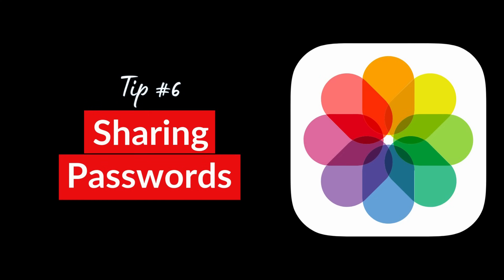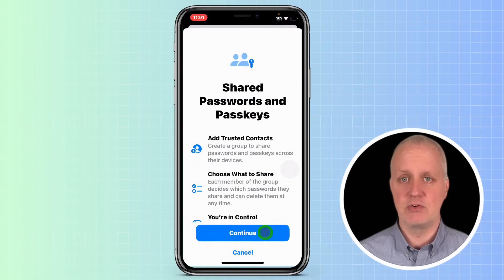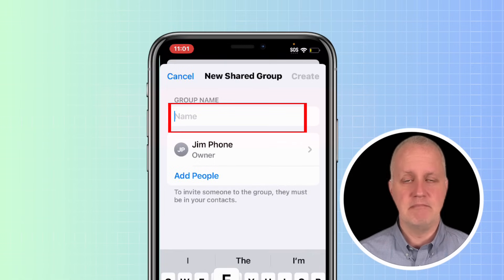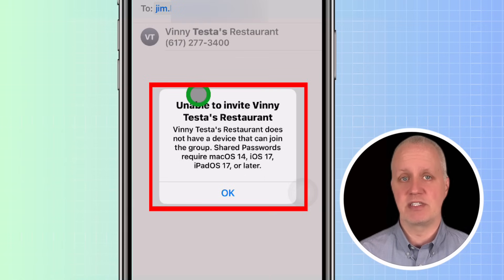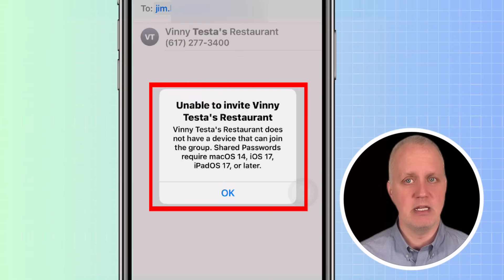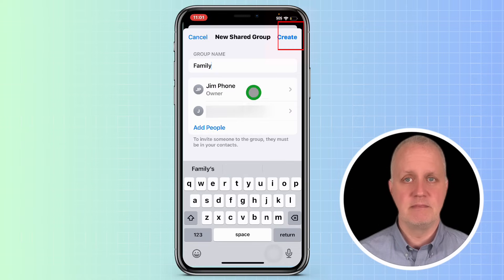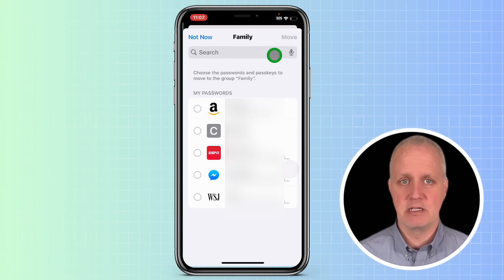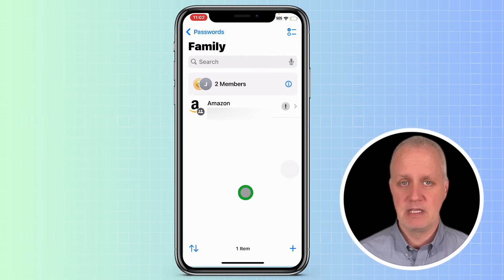If you ever need to share a password with someone you trust, like a family member, the Passwords app makes this easy. Tap on New Group under the Shared Group option. The next screen gives you some details about shared groups — tap Continue. Give your group a name, like Family. Then you can choose who to share with using a name, email, or phone number. One important restriction: everyone needs to be using an Apple device running at least iOS 17. If someone in your group doesn't have their device updated to at least iOS 17, you'll get a message letting you know that you can't share with them. Once you've selected the people you want to share with, tap Add, then Create. Now you can choose which passwords you want to share from your saved list. Tap on the ones you want, then tap Move to add them to the shared group. You'll be asked if you want to notify the group members through Messages about the new shared list. If you update any password within the shared group, the people in the group will also have the updated version, keeping everyone in sync.